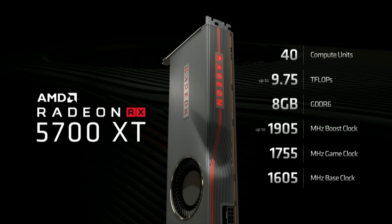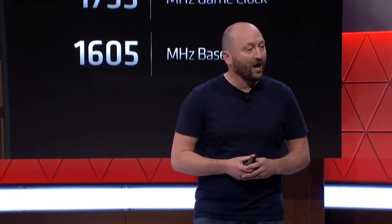The 5700 XT model has 40 compute units, 2560 stream processors, and 9.75 teraflops of compute power. The clocks start at a base of 1605, boost of 1905, and a game clock of 1755 MHz. We still don't know exactly what the game clock is, but I believe it either replaces the base clock in-game, or at least acts as a secondary boost when the heat is on.